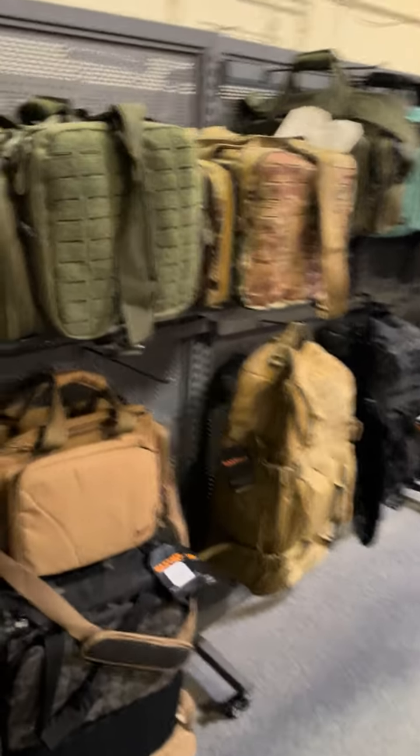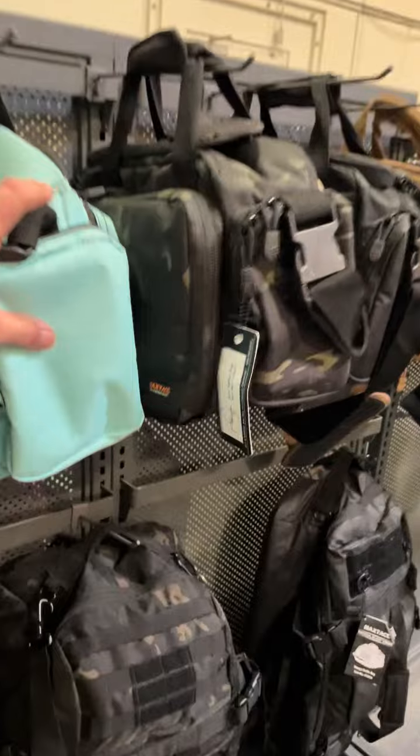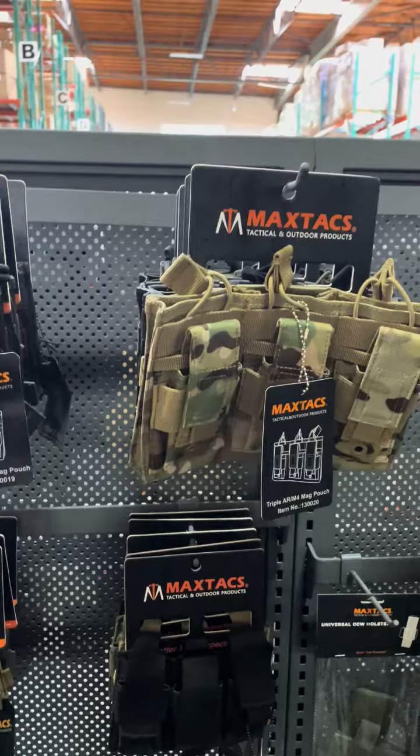We found the bags — range bags big and small — Tiffany blue all the way to purple, plate carriers, and everybody's essential bag pouches. Range cans, some of the bag pouches — a solid selection here.